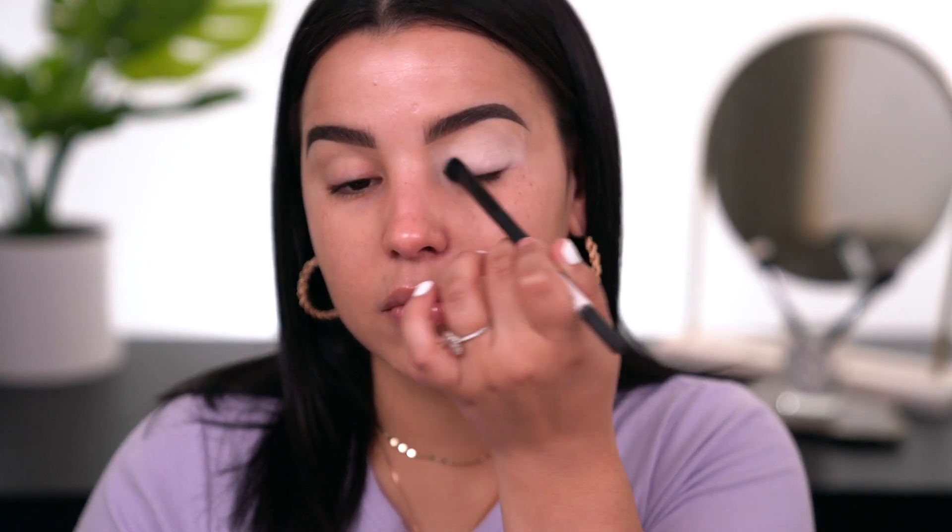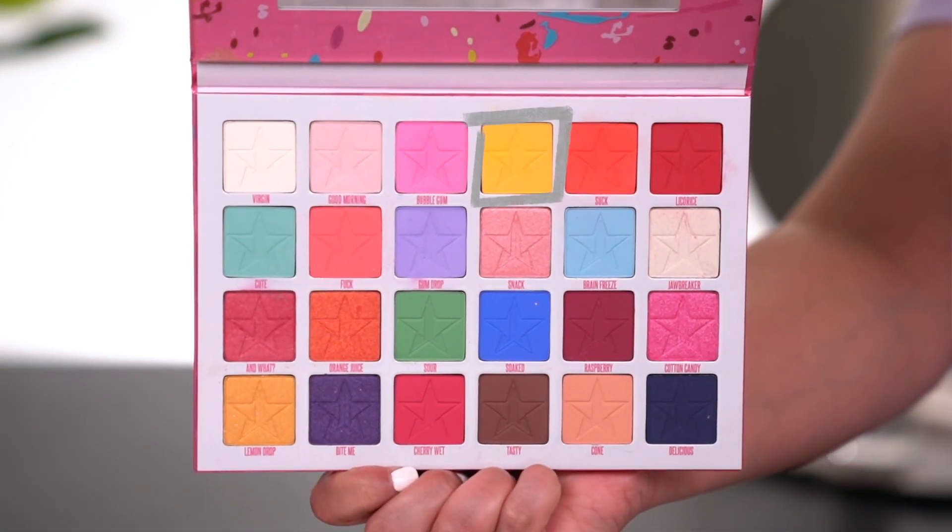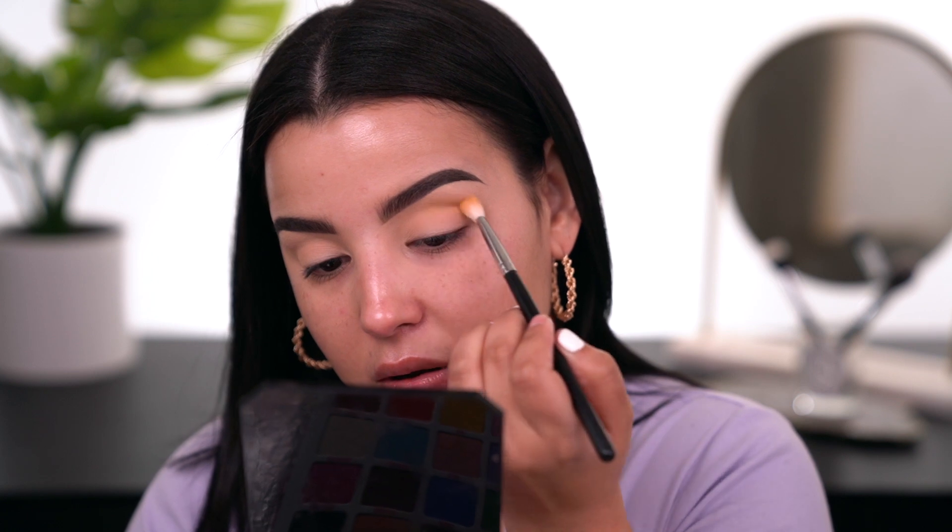To prime my eyelids I'll be using the Anastasia eyelid primer. It's very stark white, so I recommend setting it with some face powder to neutralize the tone. I'm taking a fluffy all-over shader brush and tapping eyeshadow all over the lid and up underneath the brow bone. Now with my lids set, I'm going in with the very first shade from the palette called 'Wow' — that really beautiful yellow shade — putting it in my crease as a transition shade.